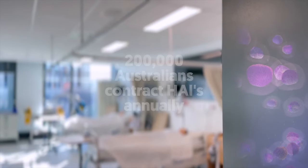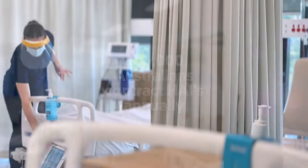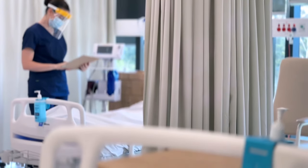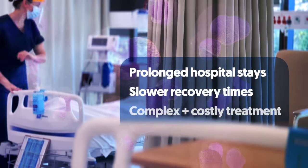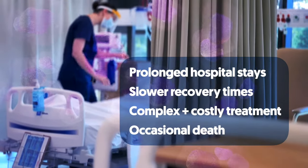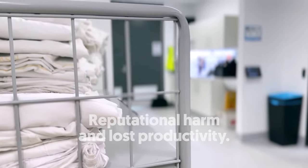Every year, more than 200,000 Australian patients contract a hospital-acquired infection, or HAI. As well as causing unnecessary patient distress, the consequences of these infections include longer hospital stays, slower patient recovery, more complex and costly treatment, and in some cases, even death. For the hospital or surgery itself, HAIs can cause reputational damage, as well as millions of dollars of lost productivity.